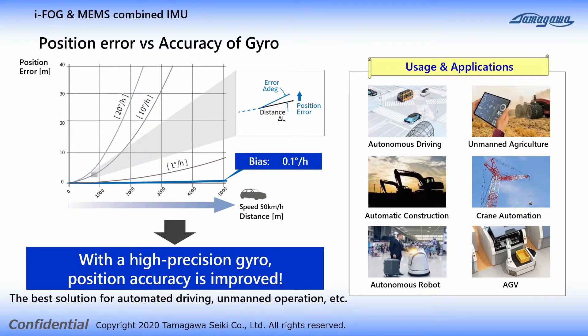In localization by using IMU, the position is calculated based on the heading angle obtained by integrating the gyro. The distance is obtained from the vehicle speed meter. If the accuracy of the gyro is inadequate, the heading angle error will increase over time, so the estimated position will gradually be shifted.